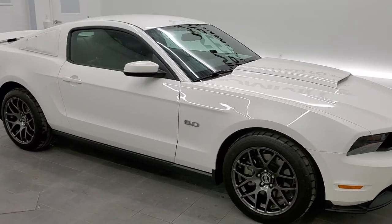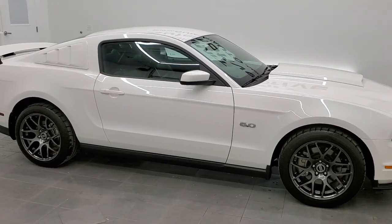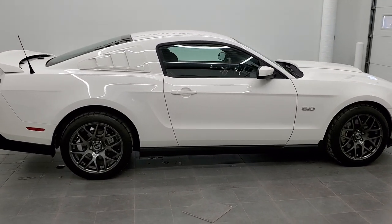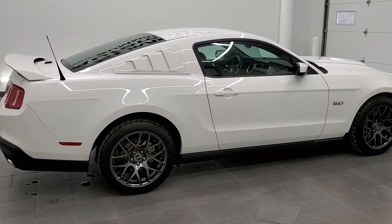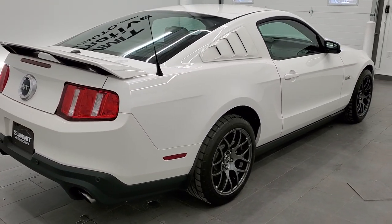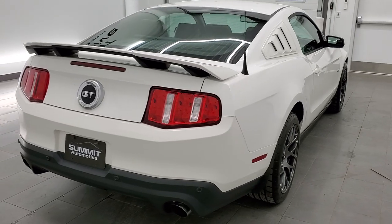This is stock number 11418. We are here at Summit Automotive in Fond du Lac, Wisconsin — near-new and used sports car headquarters. Today we are checking out this super clean 2012 Ford Mustang GT Premium.